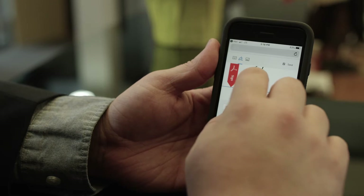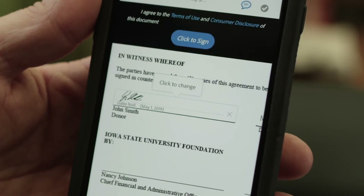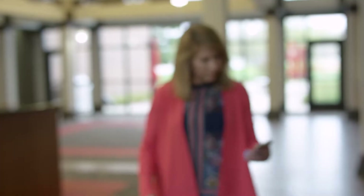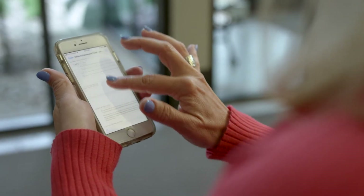Adobe Sign has removed location as a barrier. Electronic signatures have been adopted quickly and easily by many of our donors. The electronic signature system does not require that they remember a password, they do not have to create an account, and that's been a big benefit for our donors.